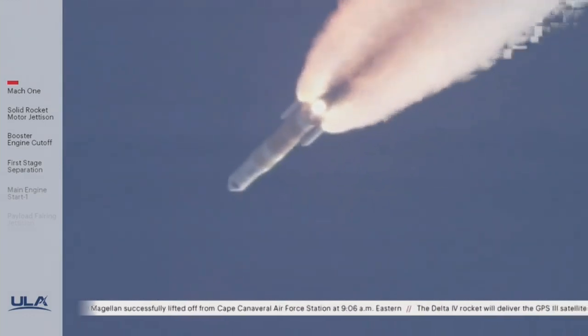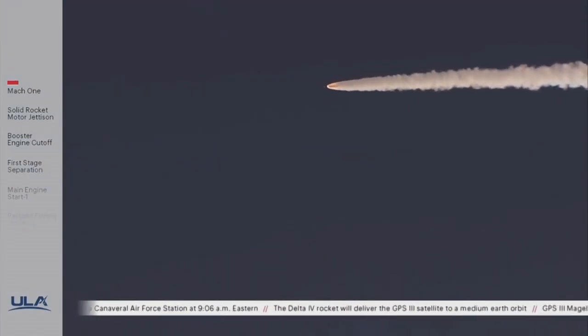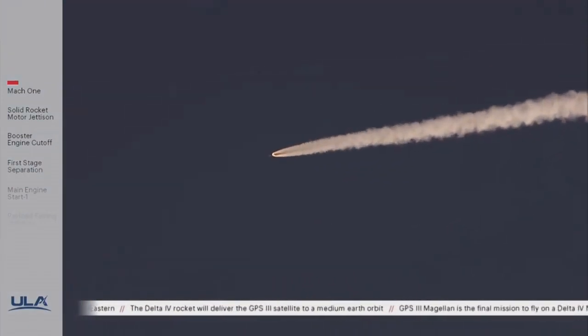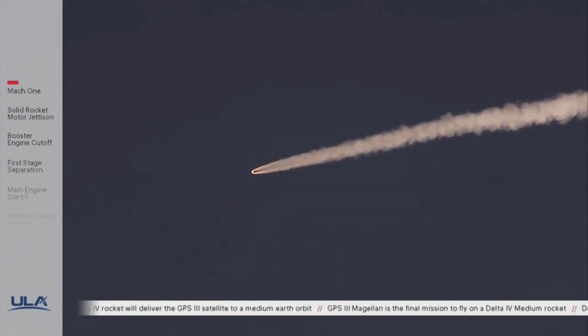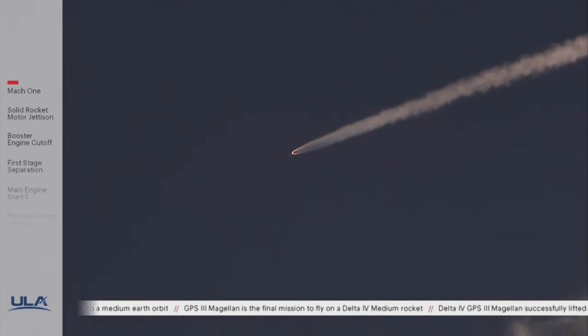One minute, 15 seconds into flight. Approximately 15 seconds remaining until SRM burnout. SRM chamber pressure is tailing off.